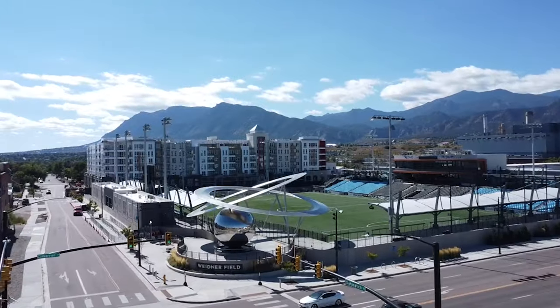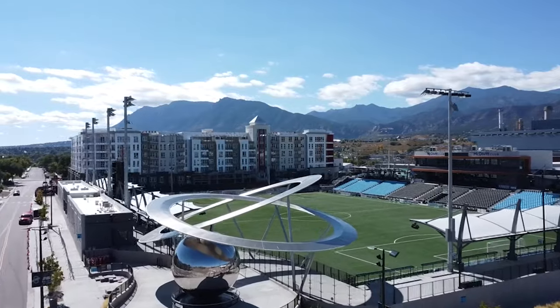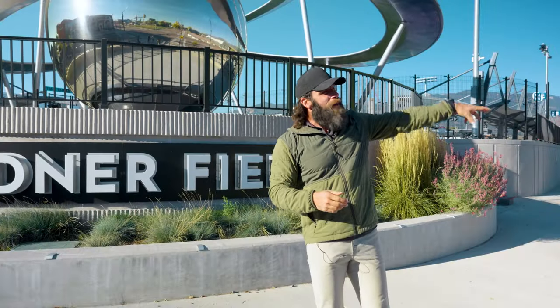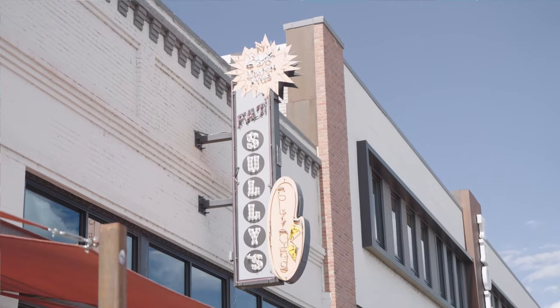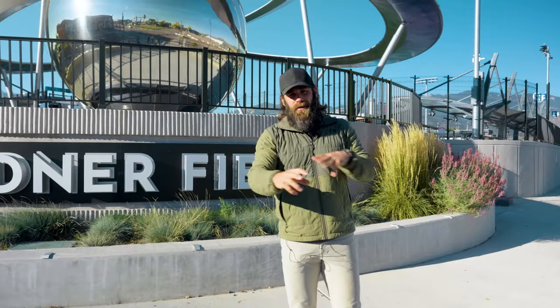Here we've got Weidner Field. We've got the Colorado Springs Switchbacks, the semi-pro soccer team. Across the street we've got the Olympic Center. We've got Denver Biscuit Company right up the street. You've seen that whole street before down on Tejon — Fat Sully's, Great Pizza, The Exchange. There's so much just in this little downtown area.